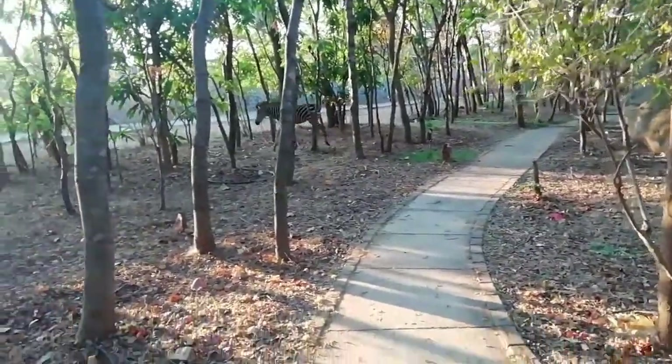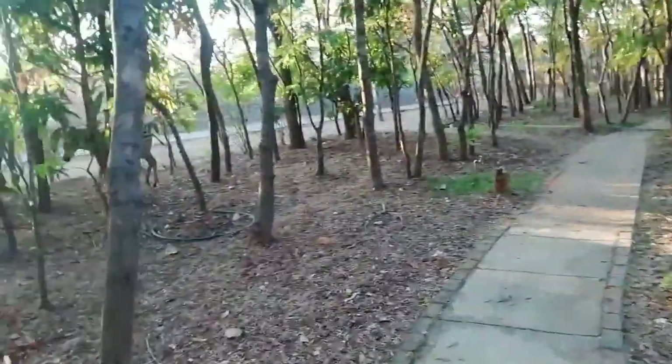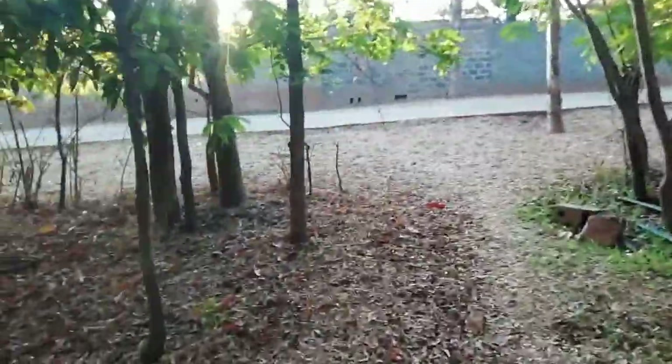Apart from that, I also came across some zebras — one of my favorite animals. And they also have antelopes in the area. So those are some of the things you actually find at Dream Valley Lodge.